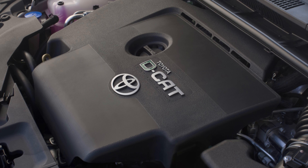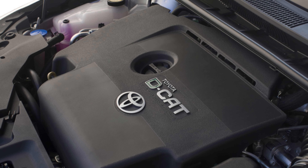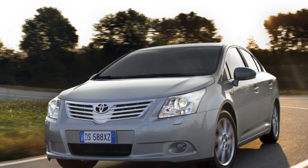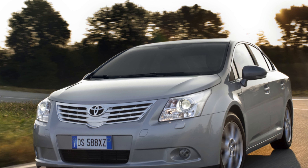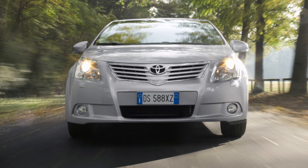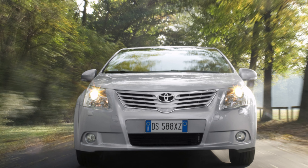The interior of the Toyota Avensis is well screwed together, but the dashboard plastics come in some wearing and unappealing plastics which could scratch. Check the door panels around the grab handle for wear, and around the ignition slot on T2 and TR models for marks where owners might have damaged it with the key. T4 and T Spirit models have push button start, which solves that problem.